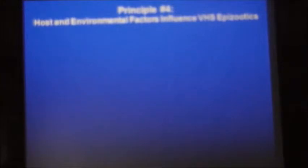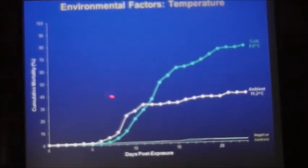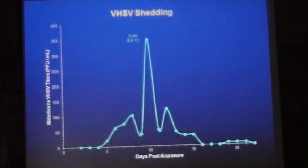Principle four: host and environmental factors influence VHS epizootics. In terms of environmental factors, temperature is critical — particularly cold temperature. At just under 9°C we see almost 90% mortality. Drop — rather, raise — the temperature to 11°C and it's about 40% mortality. Raise it further to 14°C and the mortality drops even more. Temperature also affects shedding rates: at cold temperature, peak shedding occurred around 10 days post-exposure; at warmer temperatures the peak was earlier and the magnitude was much lower.